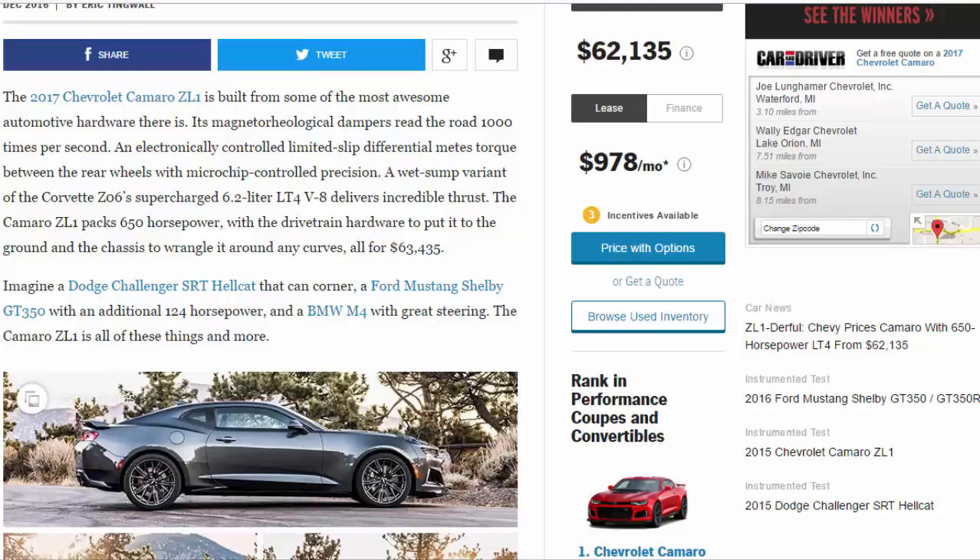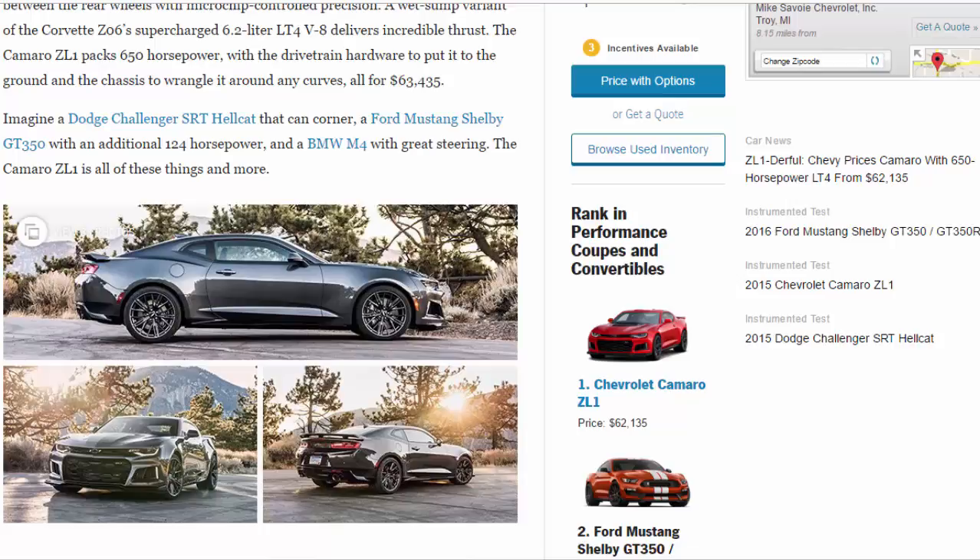The Camaro ZL1 packs 650 horsepower with the drivetrain hardware to put it to the ground and the chassis to wrangle it around any curves — all for $63,435. Imagine a Dodge Challenger SRT Hellcat that can corner a Ford Mustang Shelby GT350 with an additional 124 horsepower and a BMW M4 with great steering. The Camaro ZL1 is all of these things and more.